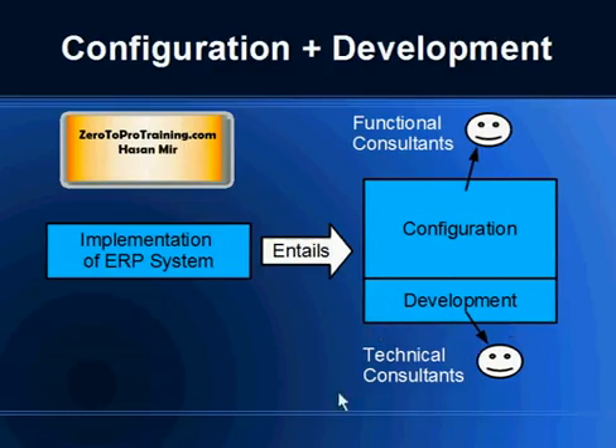Activities in the customization or extension area are called development. Configuration is a term used for setting up the system without going under the hood — using setup screens so that the system starts working for the business requirement. The system is very flexible and you control that flexibility through setup screens. As soon as you go under the hood and touch a programming language like ABAP or pieces like interfaces, you are entering the development world and you are a technical consultant or SAP programmer.